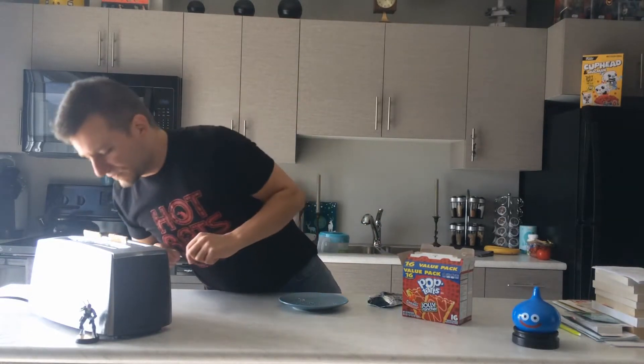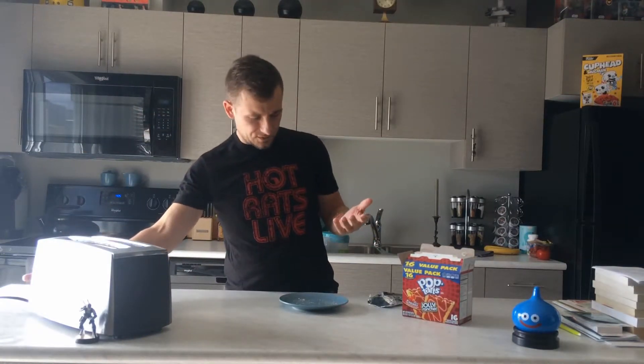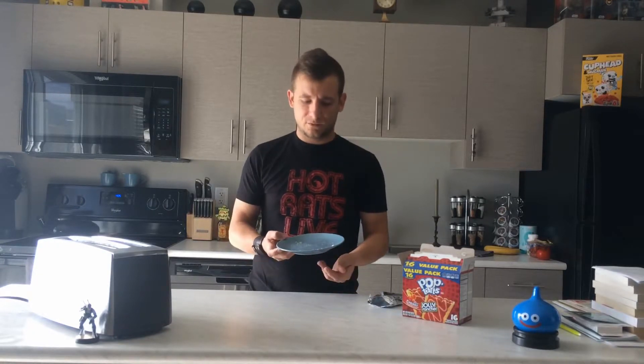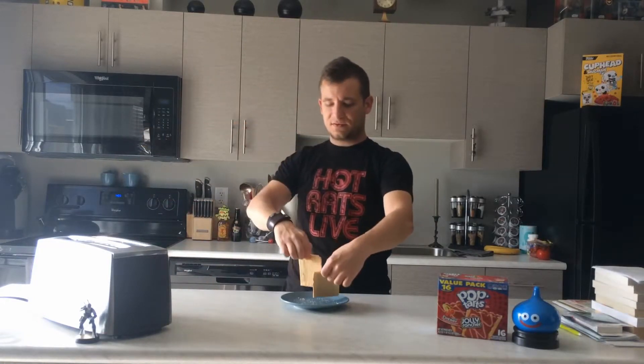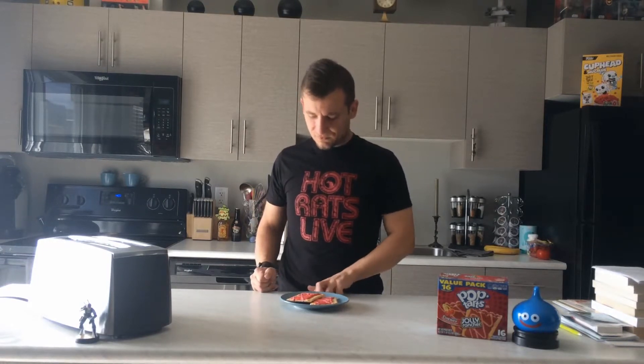And Pop-Tarts in. Jeez, these ones are really extra crumbly. You probably can't see this, but there are so many crumbs. It's driving me mad, really. Let's bring these bad boys out. They're pretty hot and especially crumbly. That's a good word — crumbly.